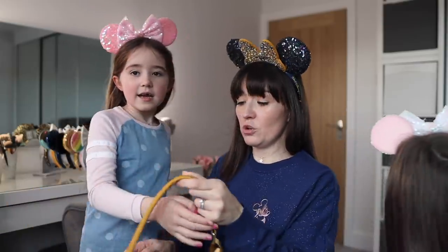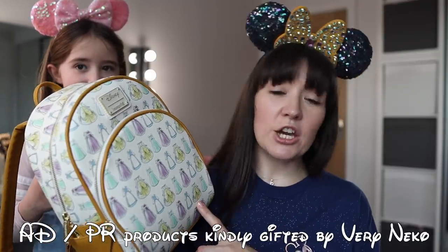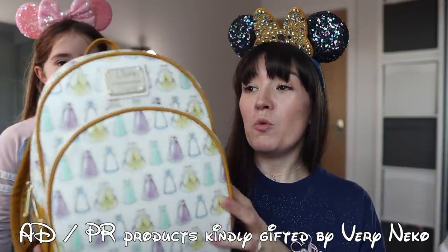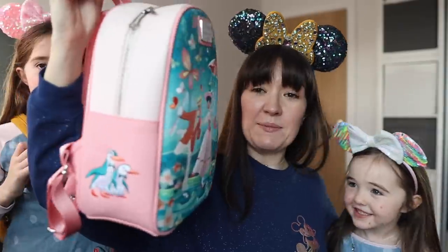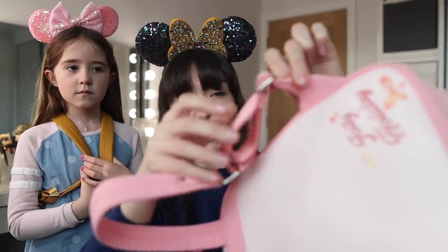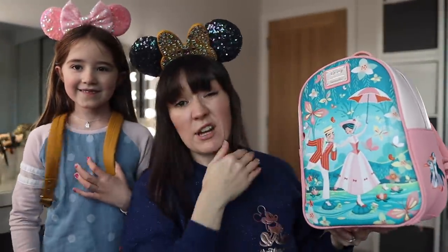Which bags have you chosen to go onto the plane? Bella chose the Belle dresses Loungefly — absolutely gorgeous. A lot of these bags were very kindly gifted to me from Very Nico, but you'll be able to find links and a discount code in the blog post in the description. And Zara has chosen the Jolly Holiday with Mary bag — one of my favourites. A tip for the mini backpacks: if the straps are too long, just tuck the strap back through itself to make it shorter.